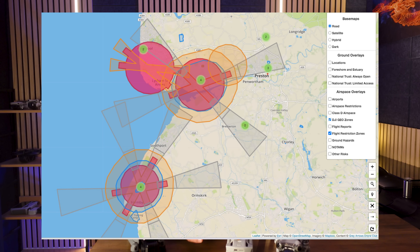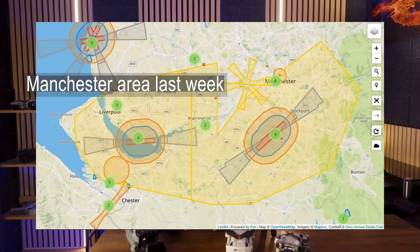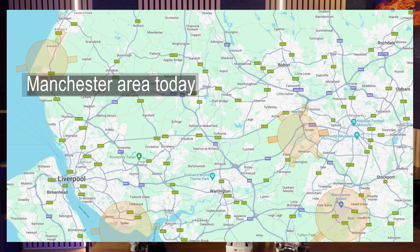For those that don't know, geozones are areas that have flight restrictions either warning you or prohibiting you from flying. And until last week, when you opened the FlySafe app in the Fly app, you had a confusing mix of official restricted zones imposed by the Civil Aviation Authority, as well as an overlay of other different coloured zones that DJI had drawn up themselves. Then last week, all the DJI-based geozones disappeared.